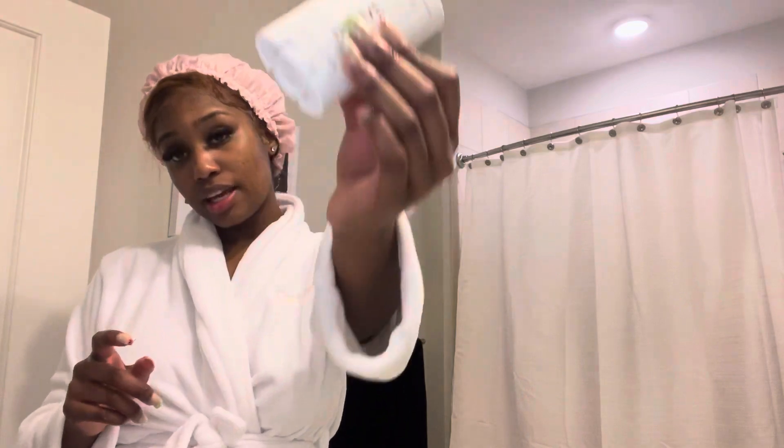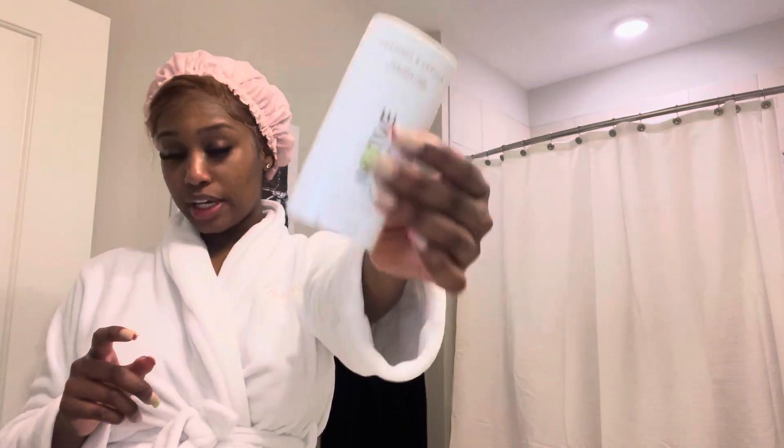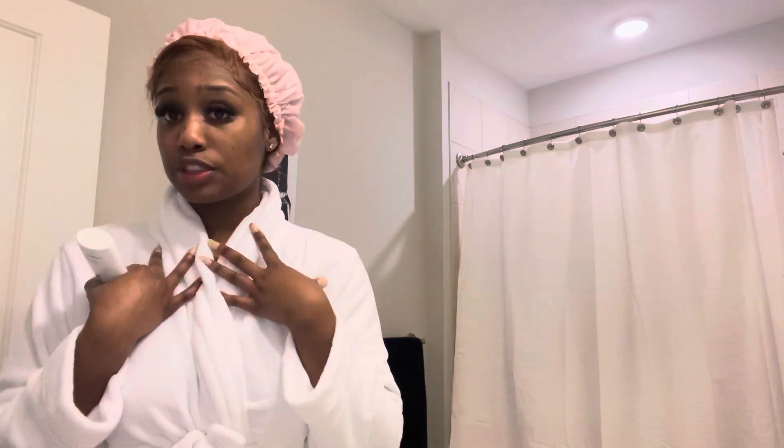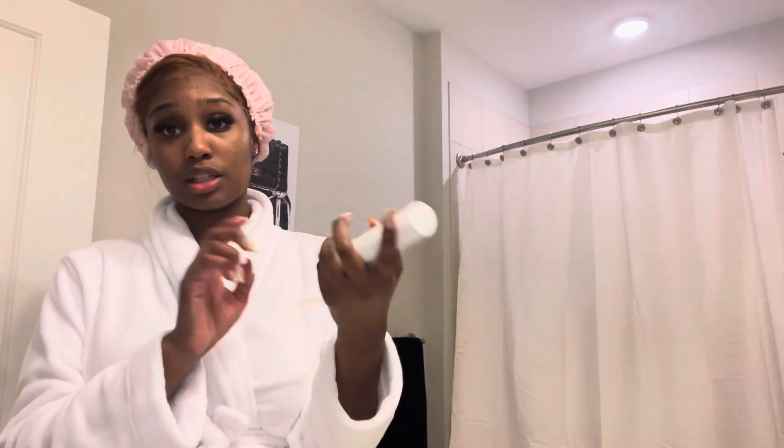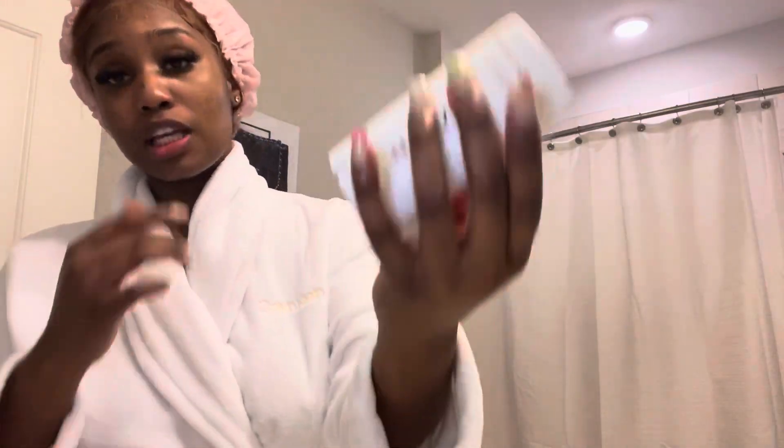So the next thing I'm about to do is take my Native deodorant. I use the Native deodorant as well as the body wash, as you've seen previously. It works for me — this is another natural product that I like. I want to keep smelling good, and I don't want my deodorant overpowering my perfume. I recommend y'all go to Target and try this too — it's really good.